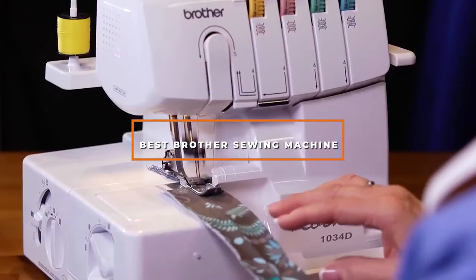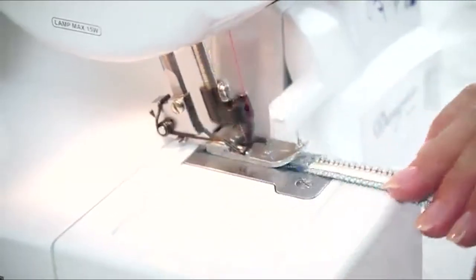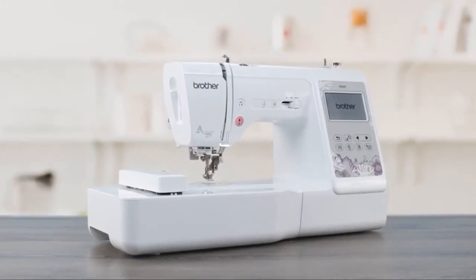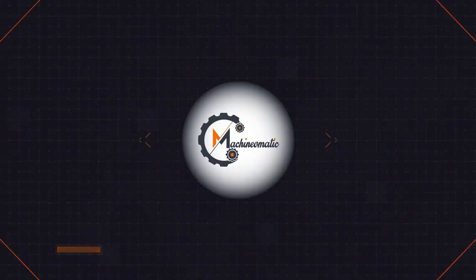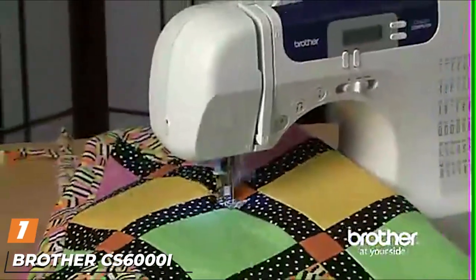If you're looking for the best Brother sewing machine, here's a list you must see. We made this list based on our personal preference and sorted it based on features, prices, quality, durability, and reputation of the manufacturers and customer feedback. We've also included options for every type of customer, so let's get started.